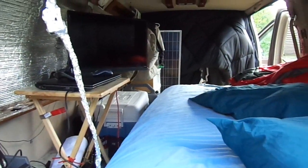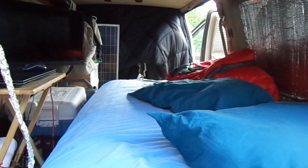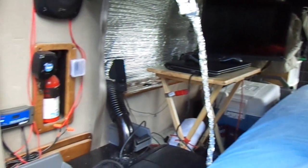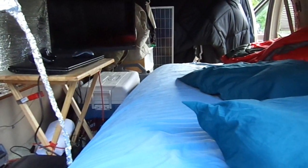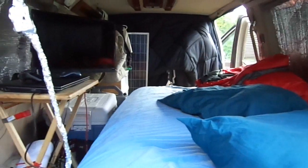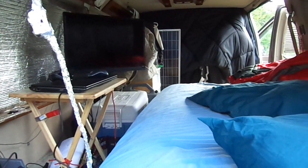That's my nomadic RV. As you guys can see, I'm not living the life of the rich and famous, so there's no reason to hate. But it's still a good lifestyle — a lot of experiences. It's the experience that matters.